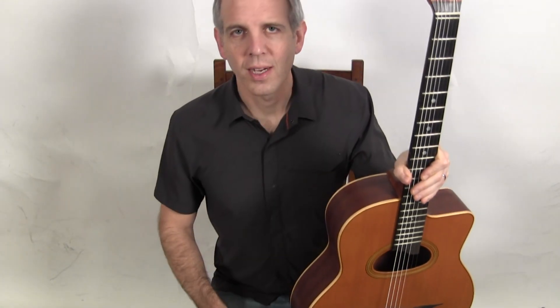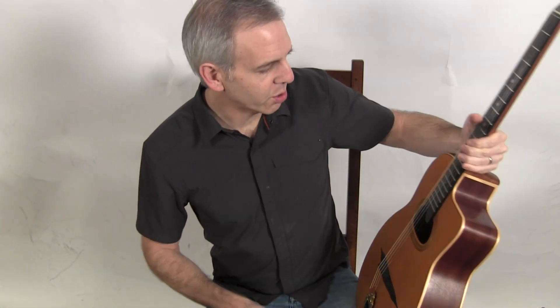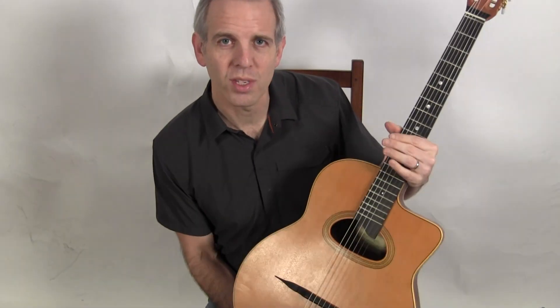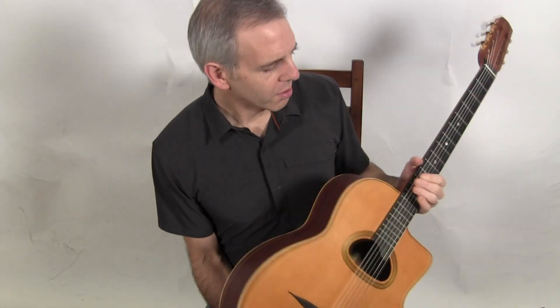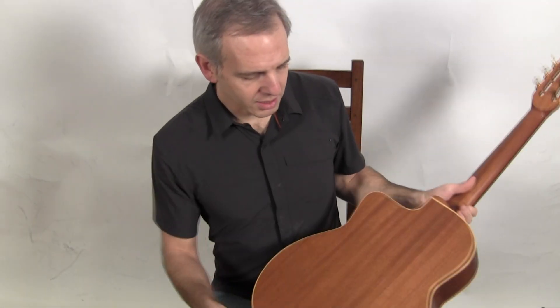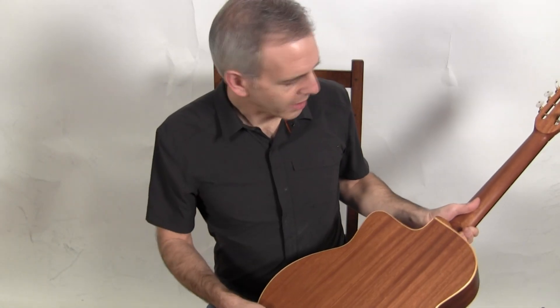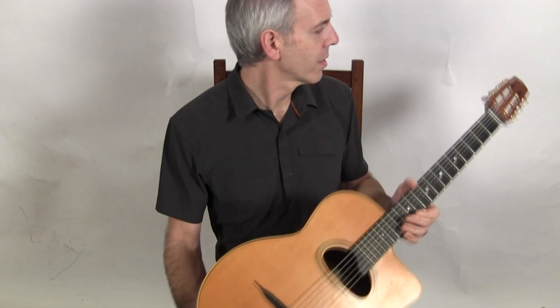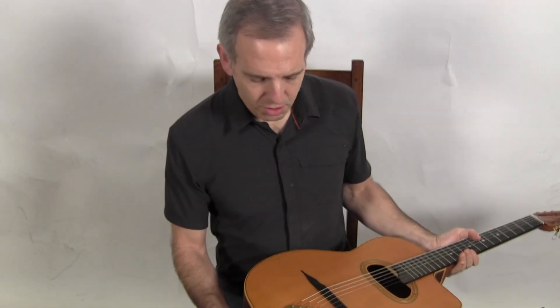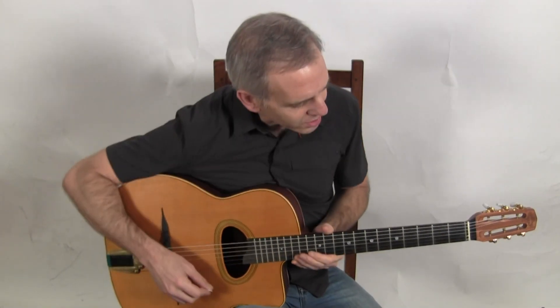Hello, I'm Michael from djangobooks.com and this is a Castelluccia Old School 48. This is a recently produced 2015 Castelluccia, but it's based on the original designs from the 40s and 50s. This guitar has a cedar top, mahogany back and sides, and the back is bent in the old manner. The neck is also mahogany. It's a set of 300 plate tuners and the Castelluccia tailpiece, and this is what it sounds like.